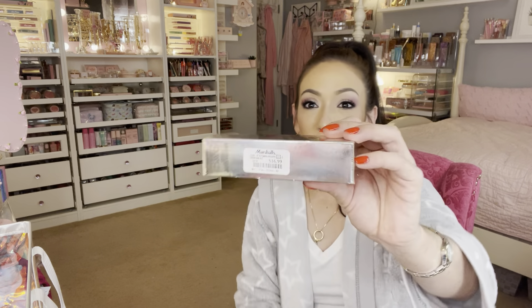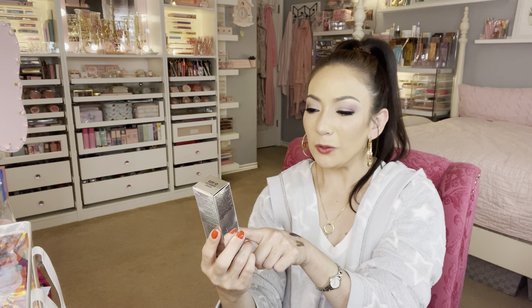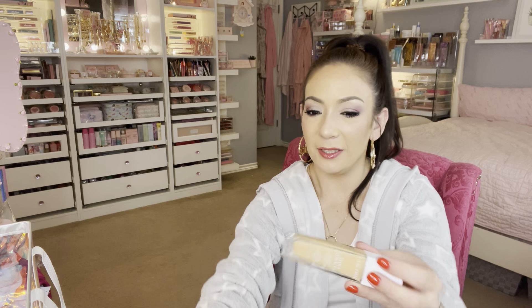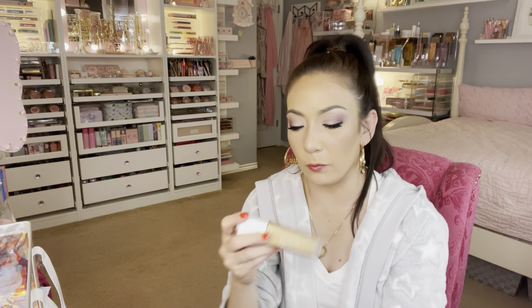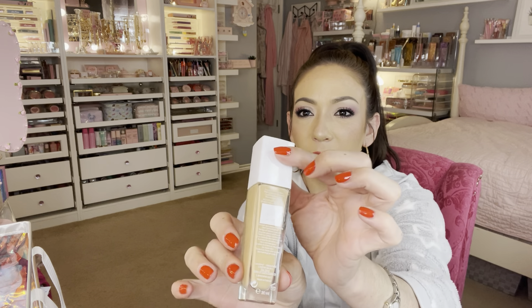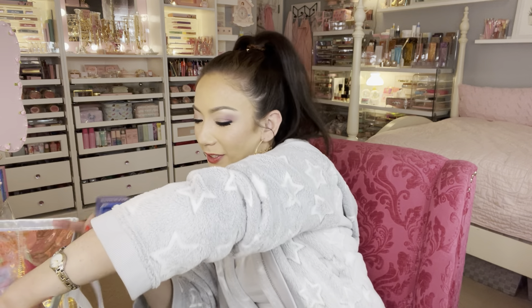I was really excited about this one — $16.99. I do not own this one. This is the Lancôme Teint Miracle Hydration Foundation in shade 025. Look at the packaging — it's beautiful. It looks a little yellow-based but I think I can make it work. This was the only one they had. Look at that gorgeous glossy white lid. Have y'all tried this? I've never even seen it before.